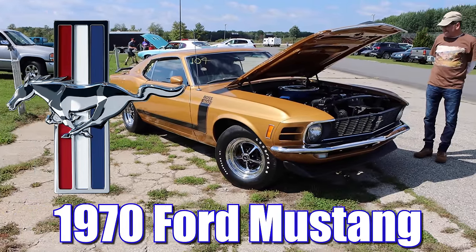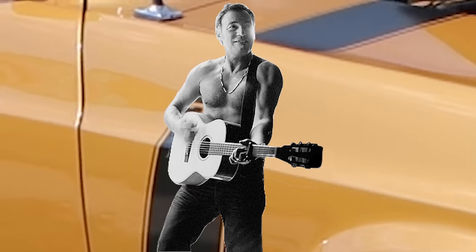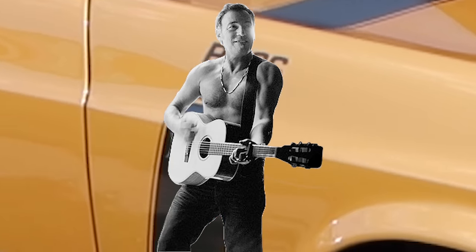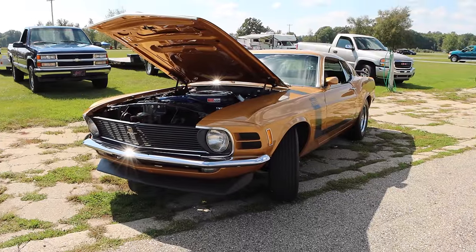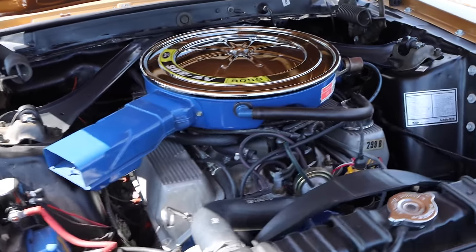1970 Ford Mustang! Just call this thing Bruce Springsteen because it's the Boss — Born in the USA! As you may have noticed, this car is of the 302 cubic inch V8 variety, and that engine was an absolute tiny terror.